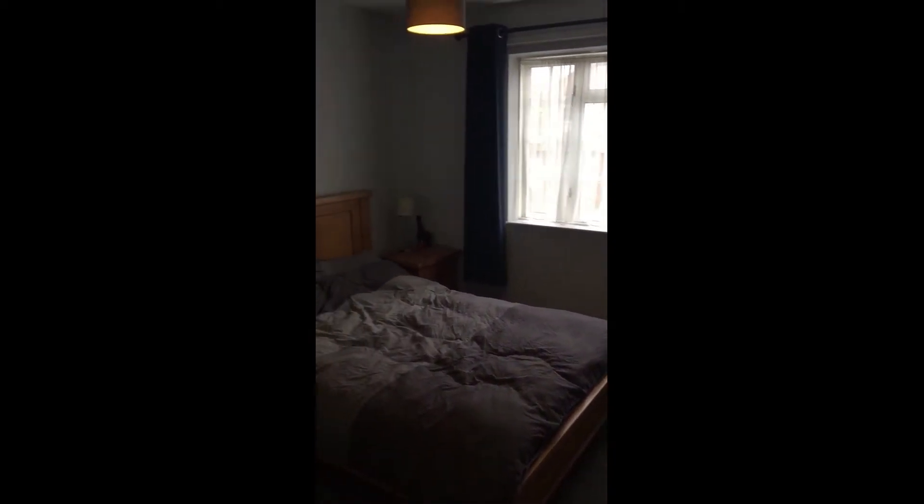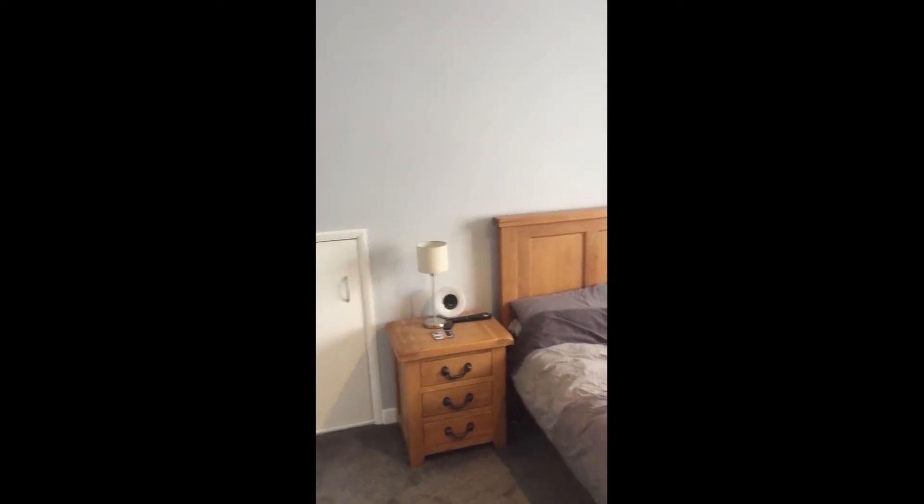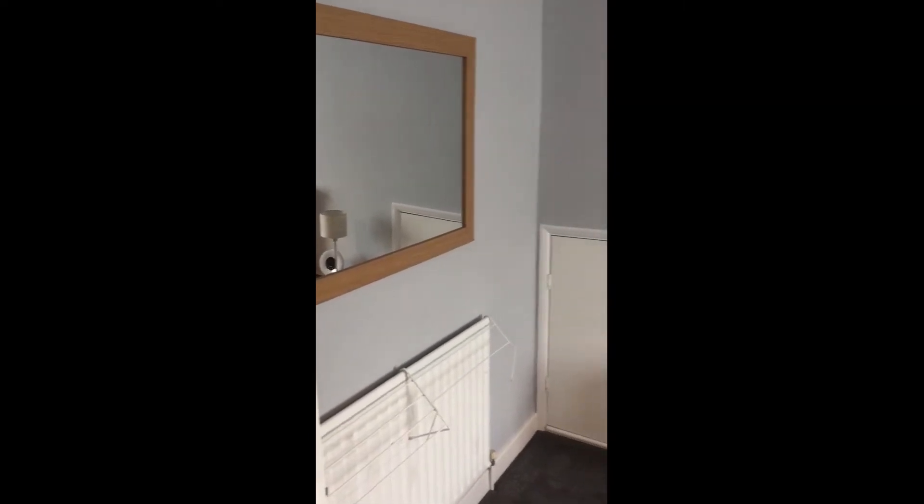Here we are now upstairs where you've got two nice sized bedrooms. This bedroom is at the front and we've got that lovely picture window there letting all of that natural light in. You've got that really handy eaves storage cupboard there too, so you've got that nice bit of storage space.